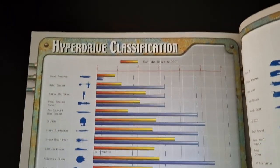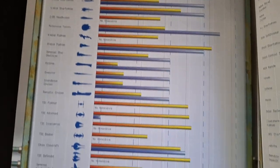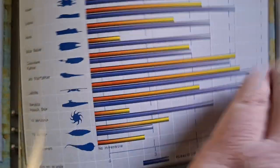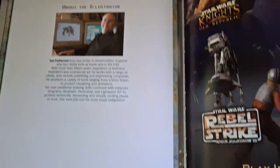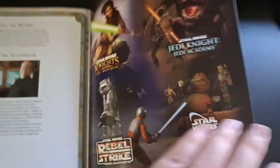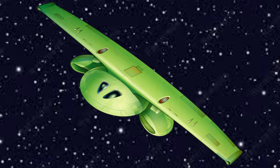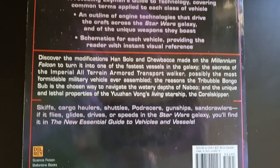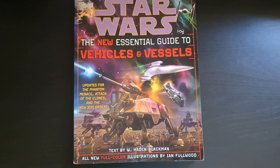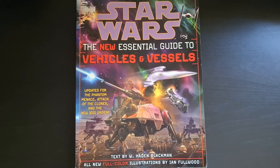At the very end there's a hyperdrive classification showing all the ships and their hyperdrive ratings. An interesting thing you learn is that the better the hyperdrive, the closer to zero the class number is. A class 1 is good, but the Millennium Falcon's class 0.5 is better. The fastest ship in the book is the Jabitha — a ship Obi-Wan and Anakin made when they went to Zonama Sekot, an organic-mechanical hybrid — at class 0.4.